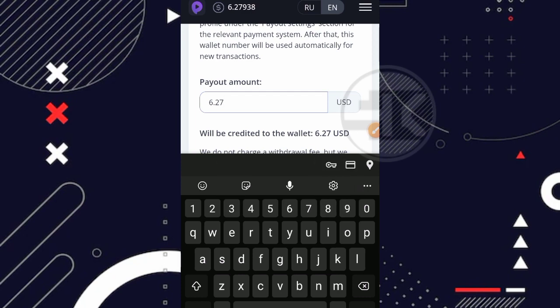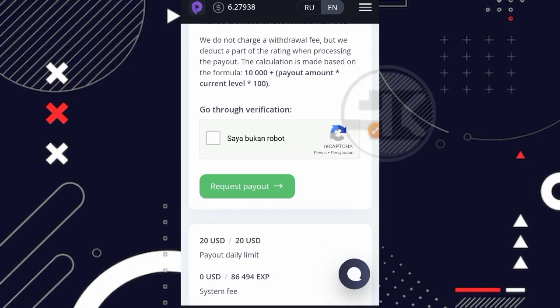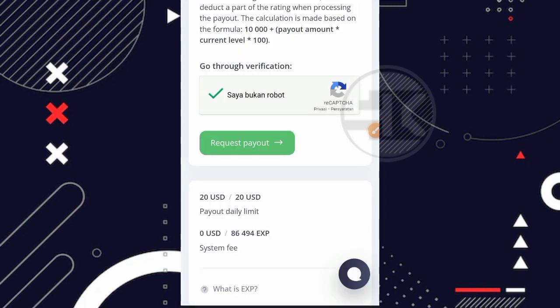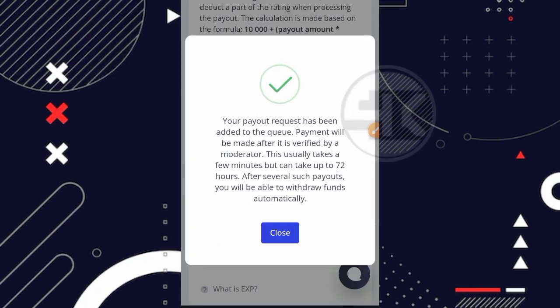Saya akan coba tarik semua sebanyak 6,27938 USD. Ternyata disini hanya 2 digit yang boleh, jadi 6,27 USD saja. Setelah itu kita scroll ke bawah dan centang 'saya bukan robot'. Oh iya, sedikit informasi bahwa ini adalah penarikan perdana saya, jadi kita langsung saja mencoba penarikan karena saya belum tau apakah website ini beneran membayar atau tidak. Semoga terbukti membayar. Oke kita klik di bagian request payout, Bismillahirrahmaan.